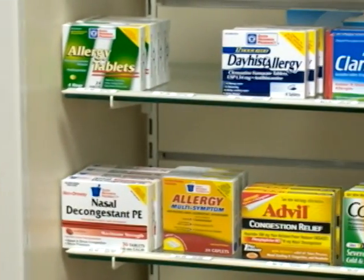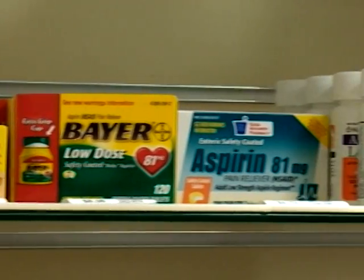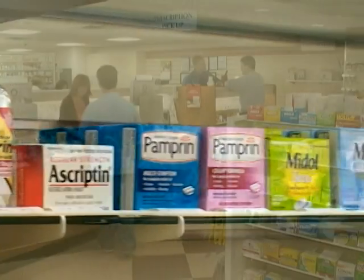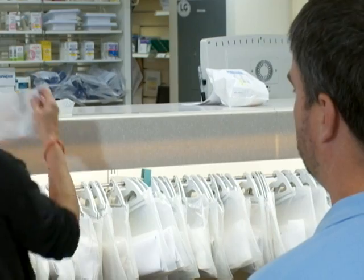Make sure all of your health care providers — even your dentist and pharmacist — are aware of what diabetes medications you are taking, because other medications, even over-the-counter ones, may decrease the effectiveness of your diabetes pills or cause a harmful interaction. Have all your prescriptions filled at the same pharmacy.